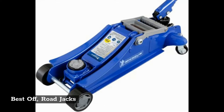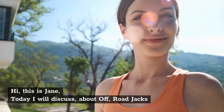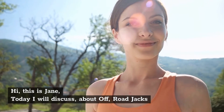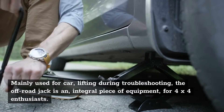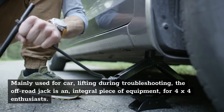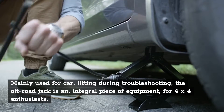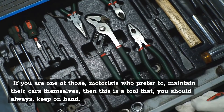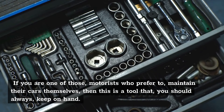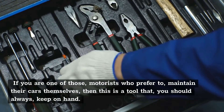Best Off-Road Jacks. Hi, this is Jane. Today I will discuss about off-road jacks. Mainly used for car lifting during troubleshooting, the off-road jack is an integral piece of equipment for 4x4 enthusiasts. If you are one of those motorists who prefer to maintain their cars themselves, then this is a tool that you should always keep on hand.